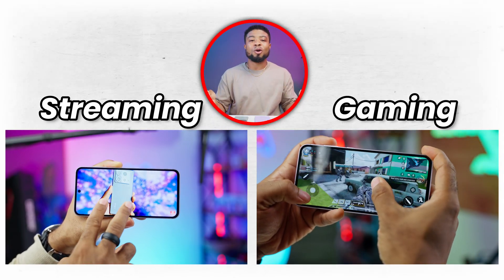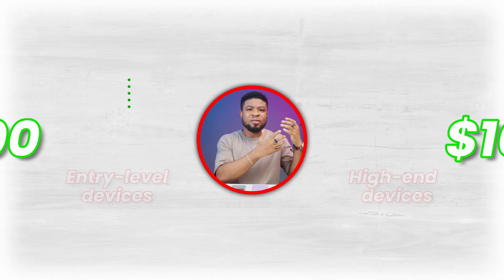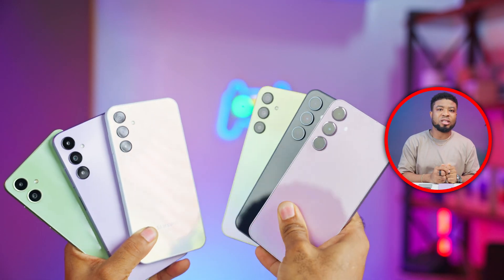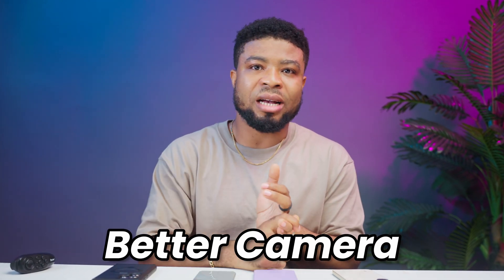Do you use your phone mainly for gaming or streaming? Drop a comment below and let me know how important fast internet is to you. Now let's talk about the cost of owning a 5G smartphone. 5G smartphones come with a premium price tag compared to their 4G counterparts. While the price difference is getting smaller, switching to 5G is still a significant expense for many, with prices ranging from around $300 for entry-level models to over $1,000 for high-end devices. Many carriers also charge a premium for 5G plans, adding to the monthly expense. In the budget segment, you can often find cheaper 4G smartphones that still offer excellent performance — for the same price as a basic 5G smartphone, you might get a 4G device with a better camera, a more powerful processor, or other premium features.